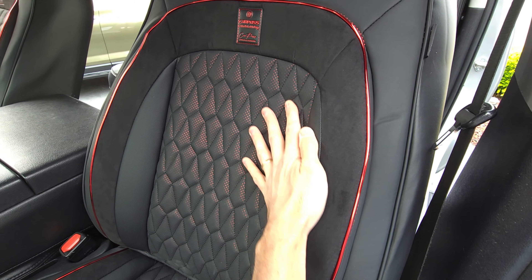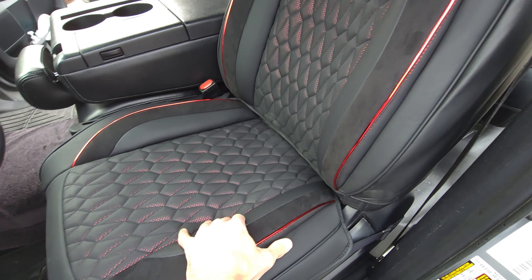There's a nice breathable back portion here as well. It's a lot more padding too — it's just really comfortable.